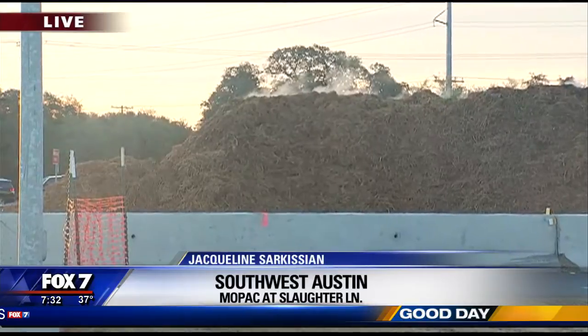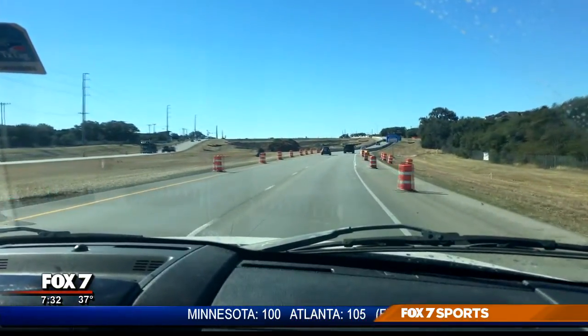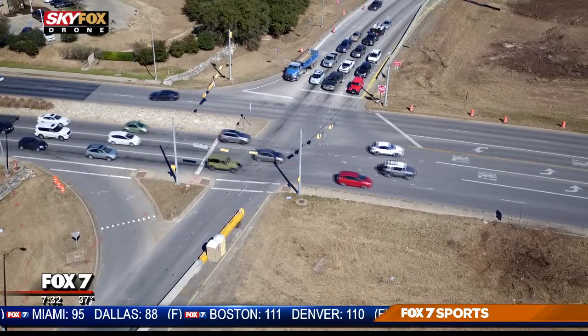Right now commuters are having to navigate through several traffic lights to get to and from their destination. Once the 53 million dollar project is complete, it will allow drivers to go under the overpasses and bypass those lights.